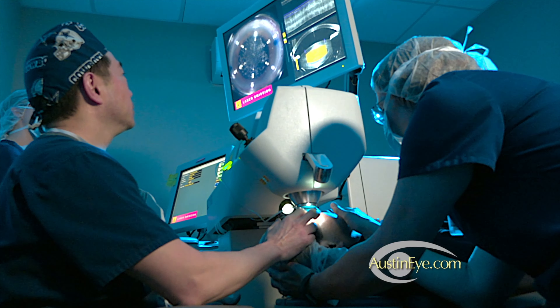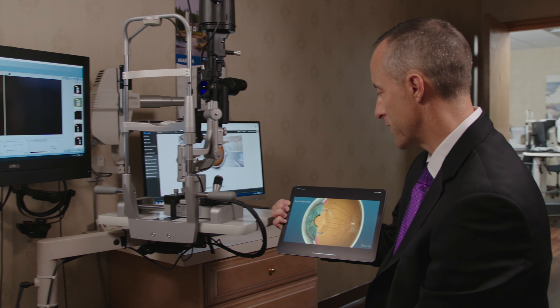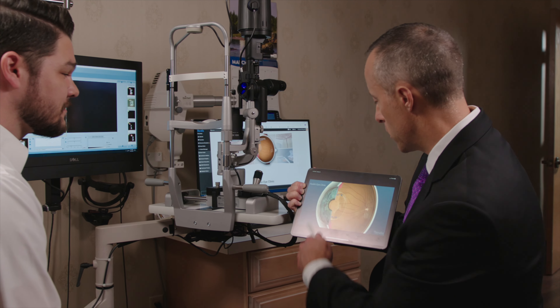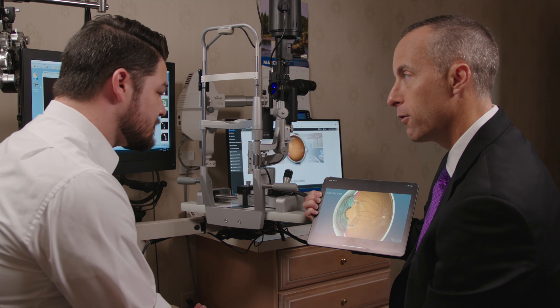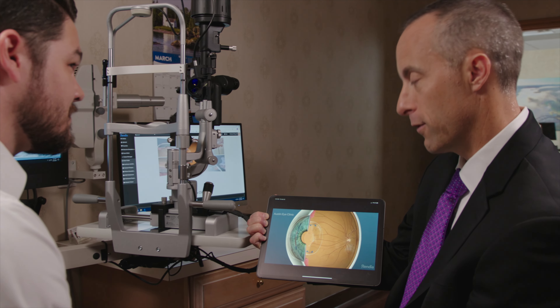Whether a laser is used or not, your visual outcome is the highest priority. If the laser is critical to helping you see your best, then your surgeon will use it. If the laser does not help you achieve your best vision, then your surgeon may choose not to use it.